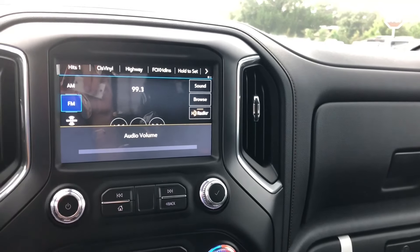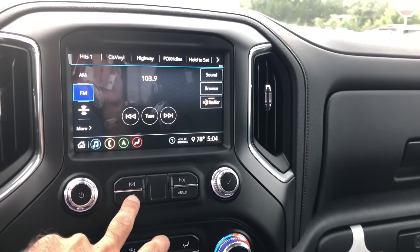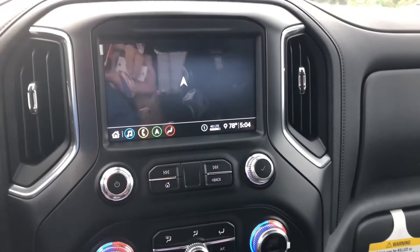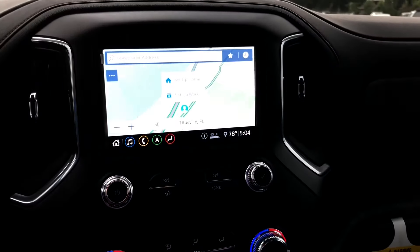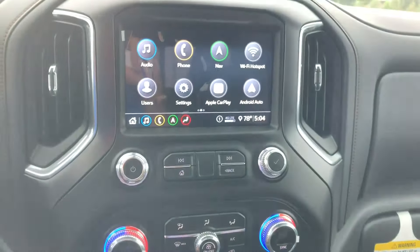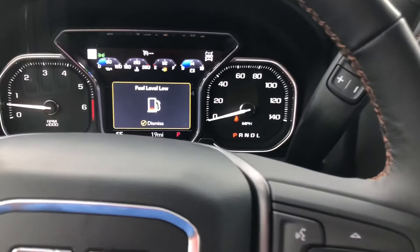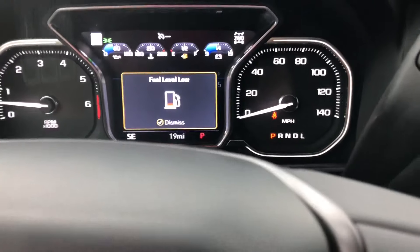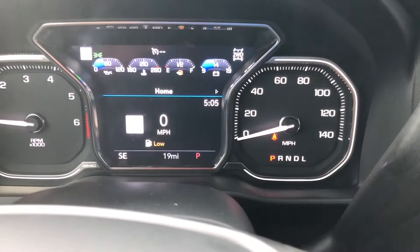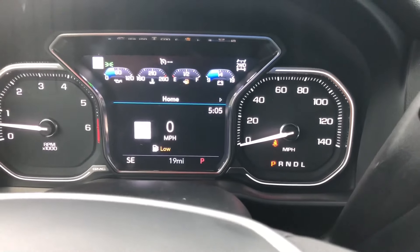Not getting any station because the antenna's not on — this one hasn't even been through the shop yet. Just go to the home screen. Of course it's got navigation, AM, FM, XM, all that good stuff. They changed up the dash a little bit. I like the readouts of it, I like the design of it. It looks pretty nice.